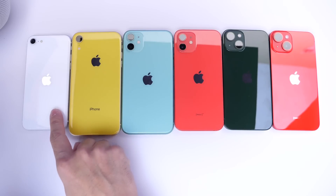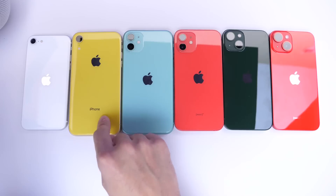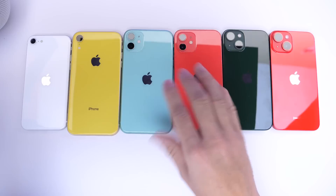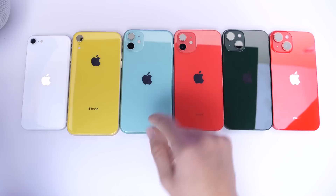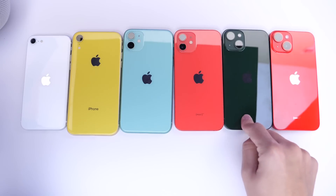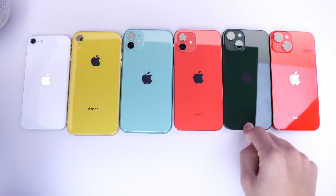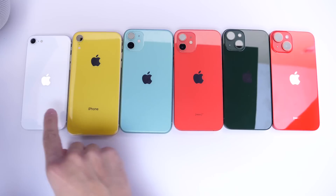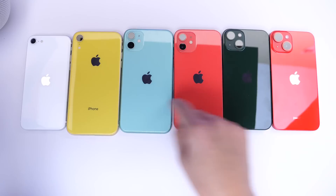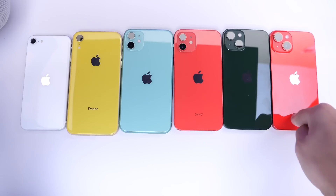The iPhone SE received approximately an hour and a half to two hours of additional battery life with 16.1, which was really impressive. The iPhone XR didn't see much of a difference — about a half hour give or take. The iPhone 11 came in at approximately one to two hours of additional battery life on 16.1, so that's good to update. The iPhone 12 also saw an additional one to two hours of battery life, which is good to see. And the iPhone 13 saw an additional hour to an hour and a half. So every device from the SE3 to XR to 11, 12, and 13 had battery life improvements of one to two hours on iOS 16.1. The only device that did not perform better was the iPhone 14.